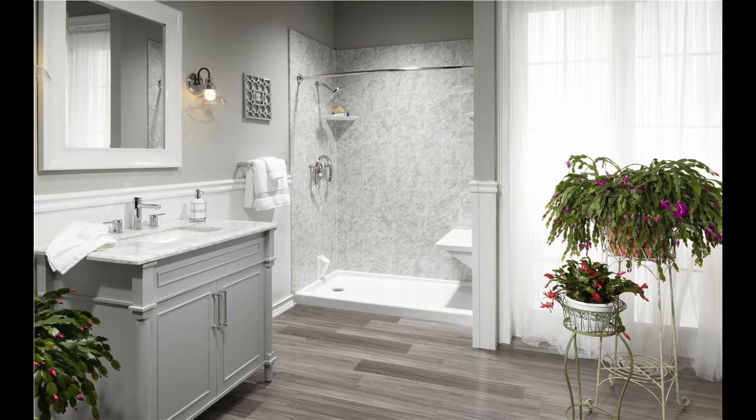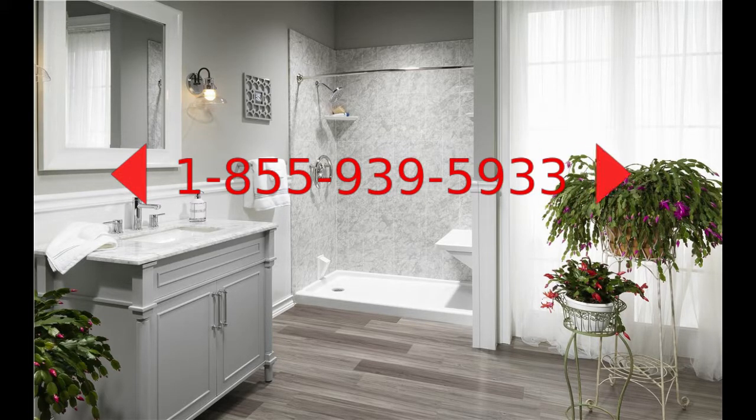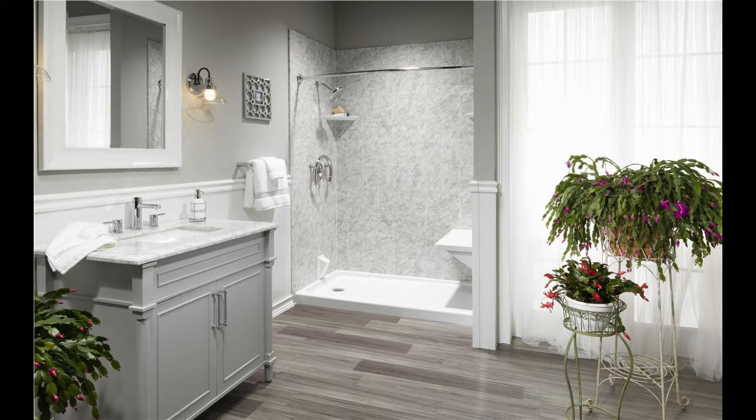We will replace your existing shower, shower pan, bathtubs, walk-in tubs, and replace it with new ones specially customized to your choice of model and color. The material used is acrylic, and we can do the wall enclosure or backsplash around the wet area from the same material.